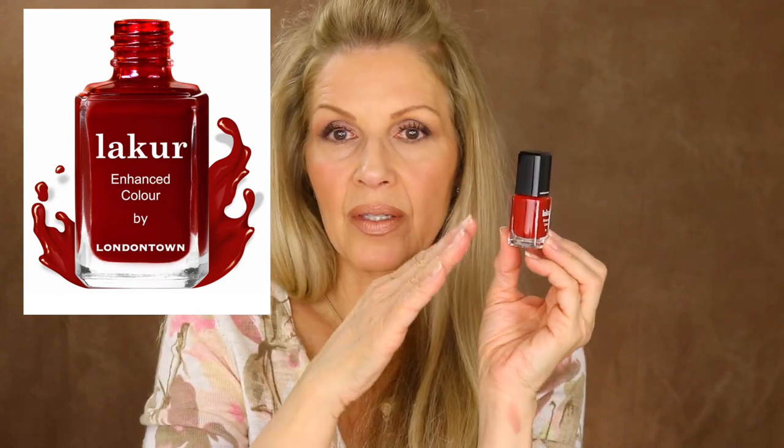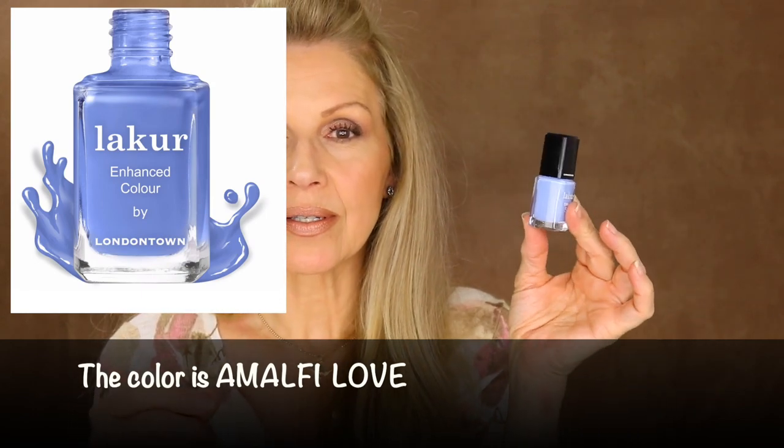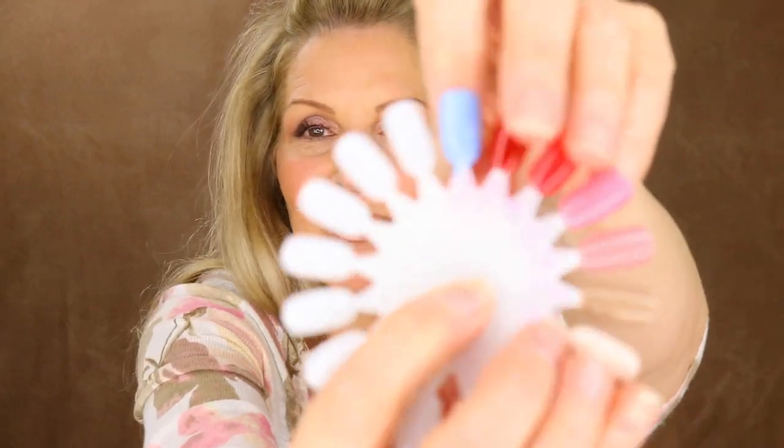Our next color is a beautiful red called Vendetta — it's a gorgeous, gorgeous red. I love these types of shades. Just beautiful — great toe color, great finger color. And our last color is like a cornflower blue. It's really, really pretty, just gorgeous. On the nail wheel it picks up — it's not quite a periwinkle. The best way for me to describe it is a cornflower blue, yet it reminds me of periwinkle.